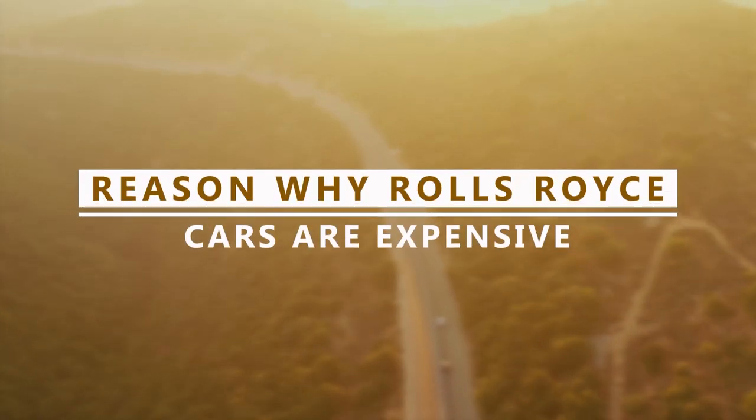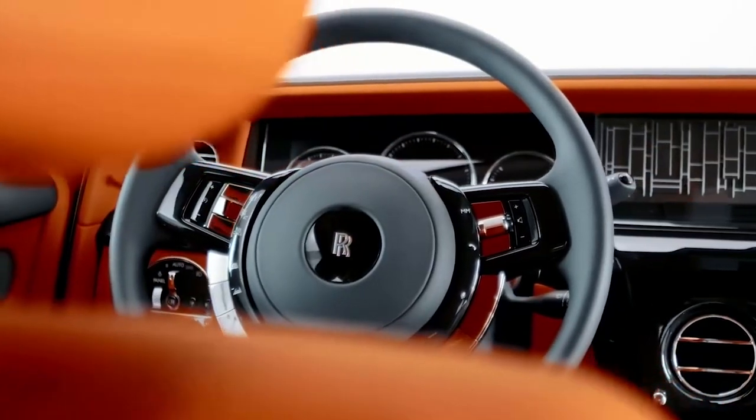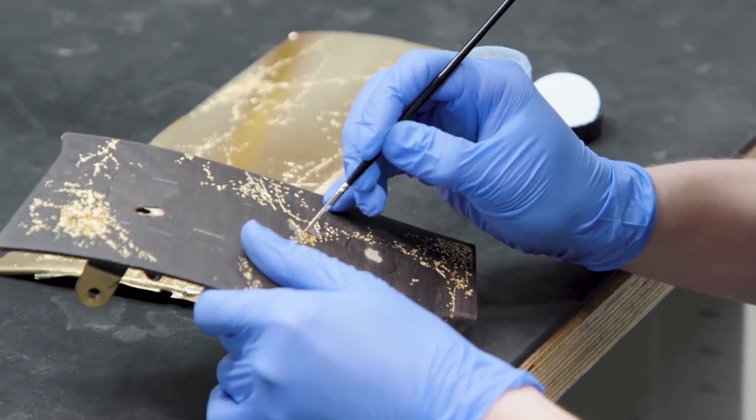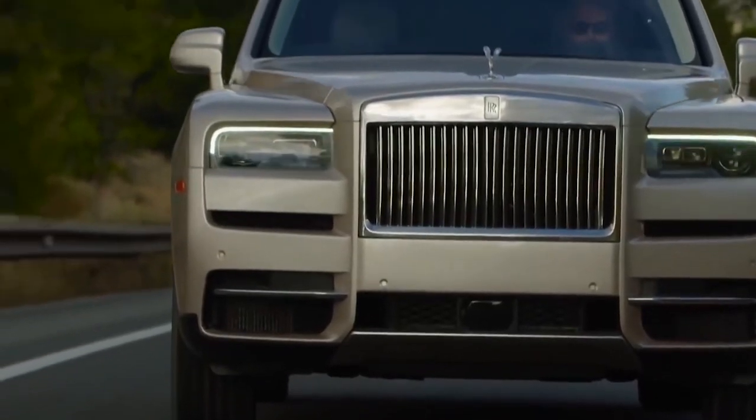Rolls-Royce makes some of the world's most luxurious and expensive cars. With virtually unlimited optional extras, upgrades, and customizations, the actual cost of a bespoke Rolls-Royce has no limits.